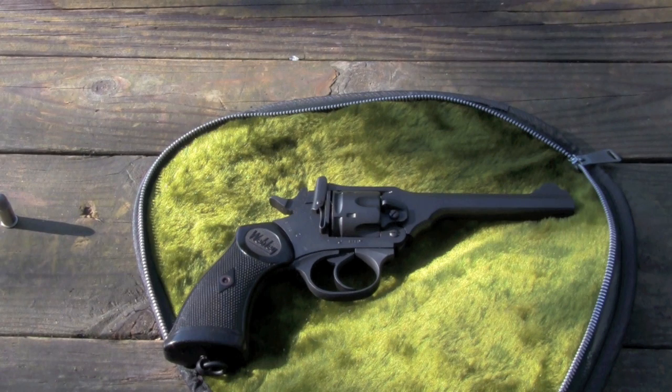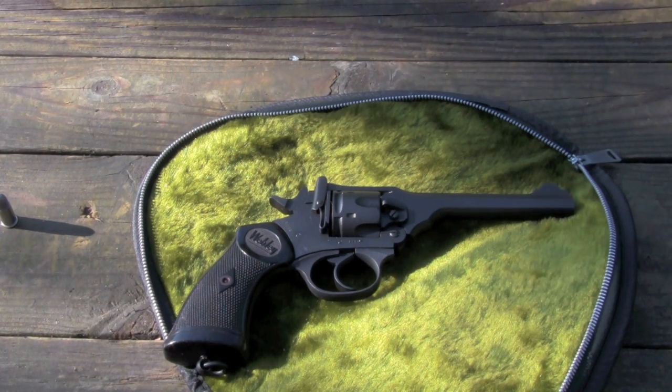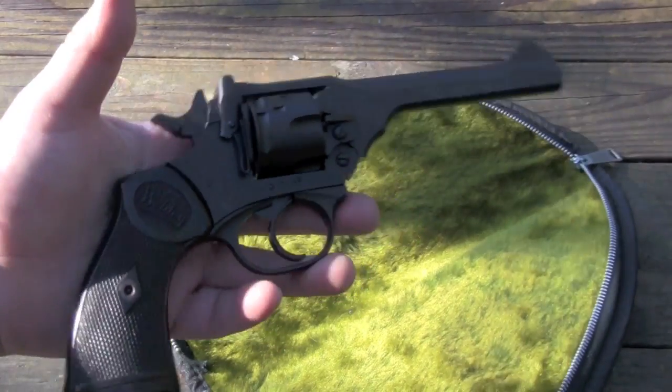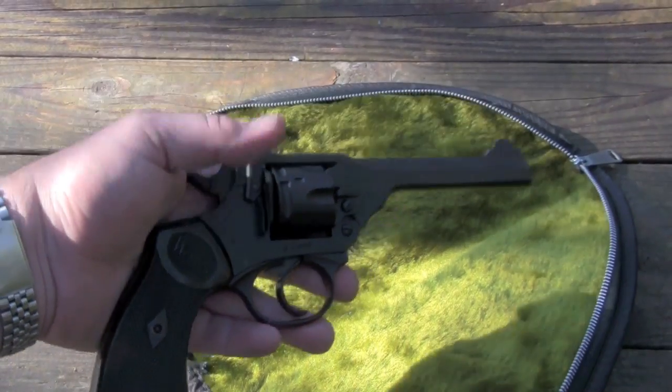Webley eventually settled their case, though they only got about 1,400 pounds sterling awarded to them for their development efforts. And they had the enmity of the British government, who said they would never buy another Webley. But as it turned out, during the war they needed guns in much higher volumes than the Enfield arsenal could provide, and they ended up going to Webley anyway to produce their gun. They really are pretty neat little pieces.